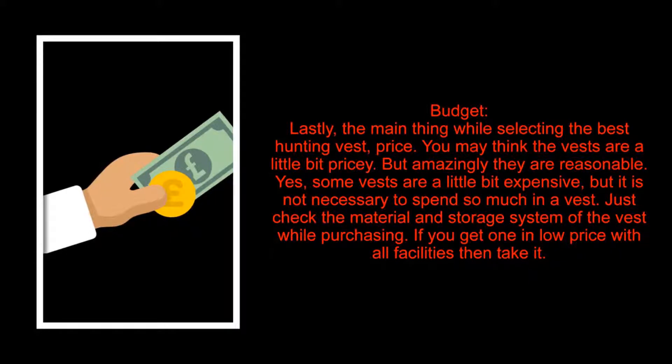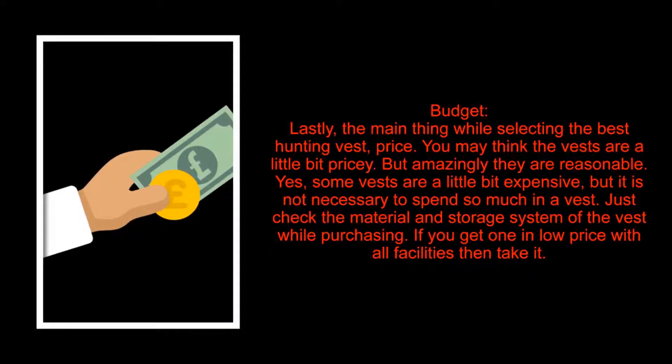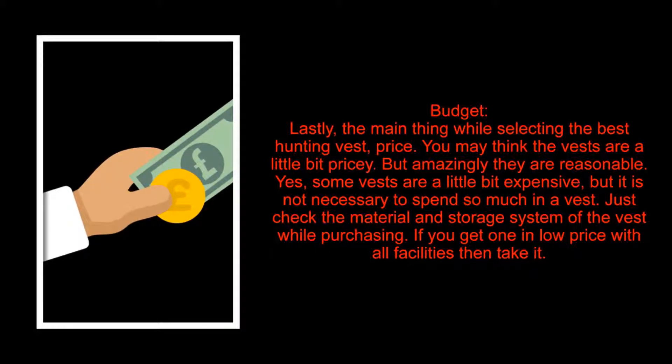Lastly, budget. The main thing while selecting the best hunting vest is price. You may think the vests are a little bit pricey, but amazingly they are reasonable. Yes, some vests are a little bit expensive, but it is not necessary to spend so much on a vest. Just check the material and storage system while purchasing — if you get one at a low price with all the facilities, then take it.